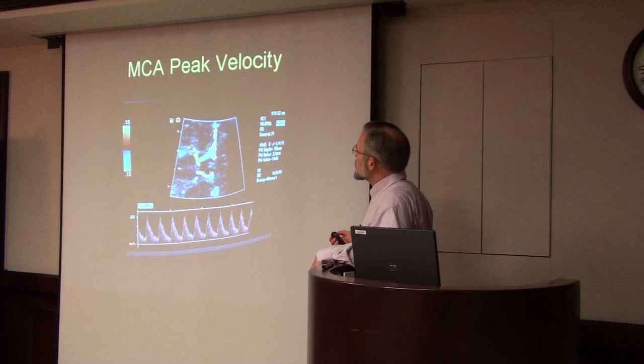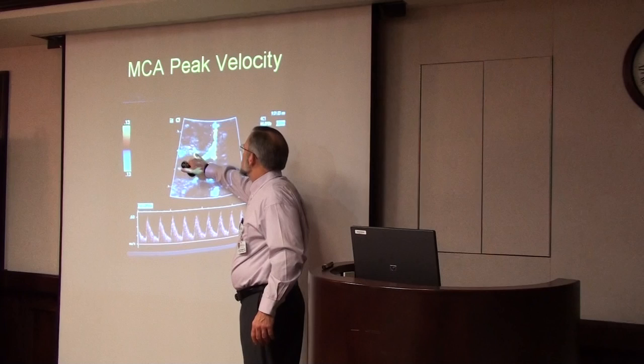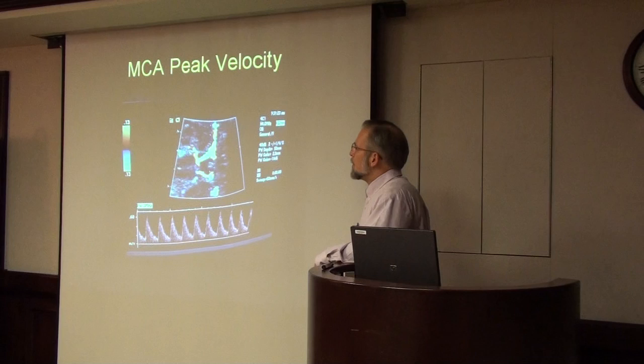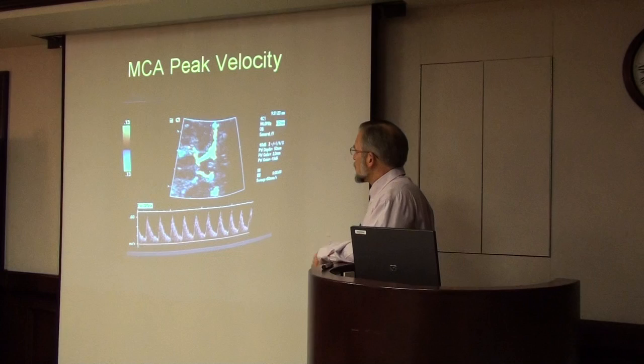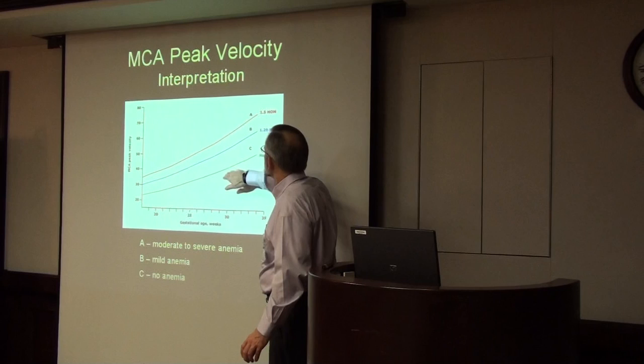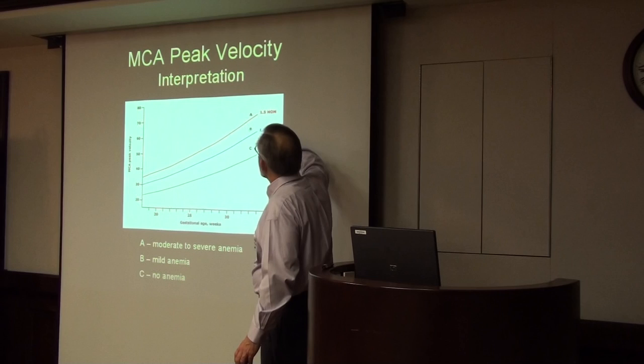The middle cerebral artery peak velocity is measured by ultrasound — it's simply measuring how fast blood is flowing through this artery, and it's inversely proportional to the degree of anemia. The more anemic the baby is, the faster the flow. We have a curve set up based on gestational week. If the baby is perfectly normal with no anemia, we get a lower velocity. If the baby has mild anemia, it jumps up, and severe anemia puts them in the top zone.